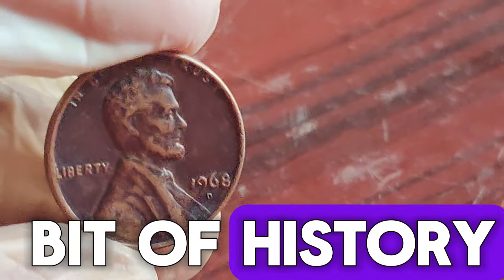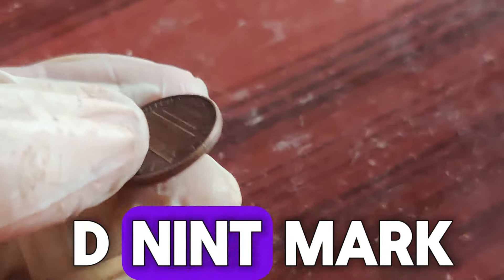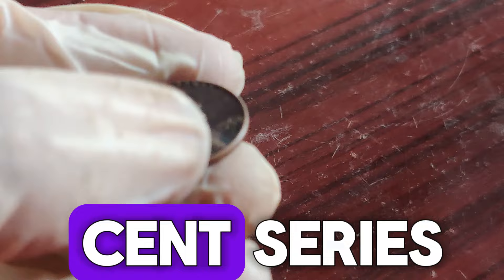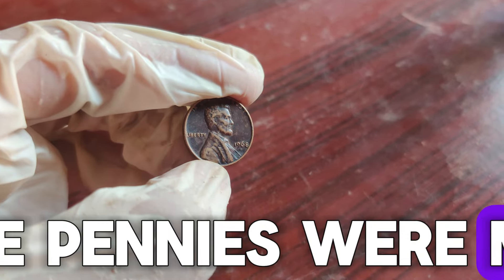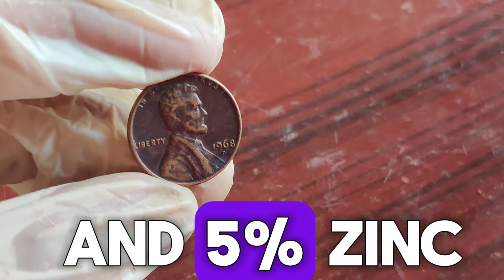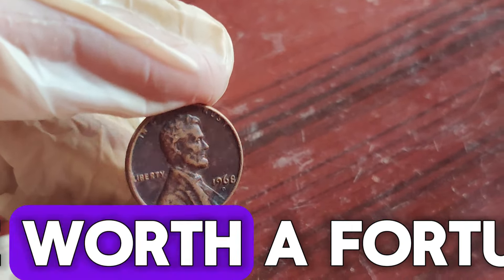Let's start with a bit of history. The 1968 D Lincoln penny was minted in Denver, as indicated by the D mint mark. 1968 was a notable year for the Lincoln cent series, as it marked the return of the "In God We Trust" motto after the death of President Kennedy. These pennies were made primarily of copper, containing about 95% copper and 5% zinc. Over 2.8 billion pennies were minted that year, but only a few have the potential to be worth a fortune.